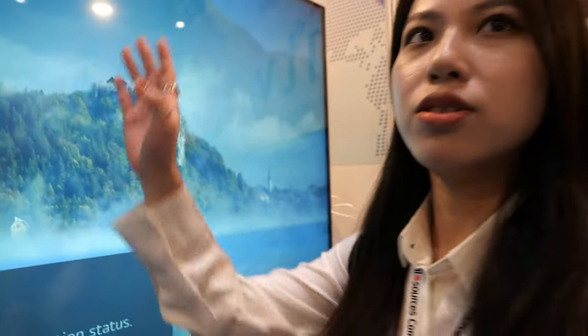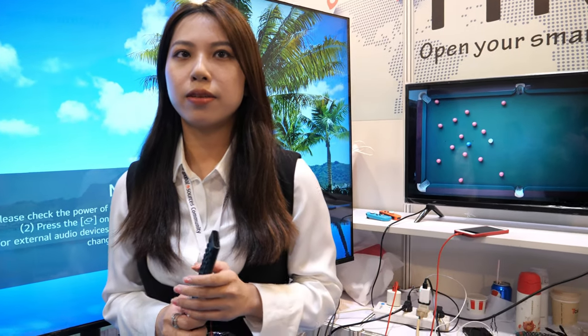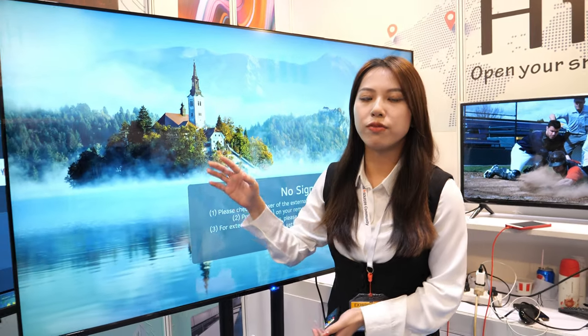How about quality — are there any dead pixels? We have grade-A panels: no dead pixels, no bad dots, no backlight issues. Everything is 4K. We have HD, 2K, and 4K — it depends on what the customer chooses. What is the maximum brightness in nits? We can do up to 2000 nits — very bright. Yes!